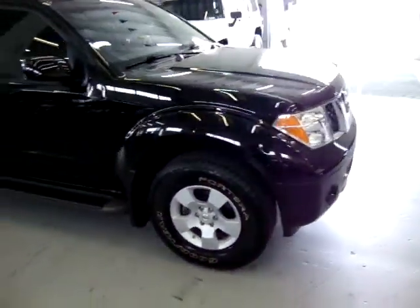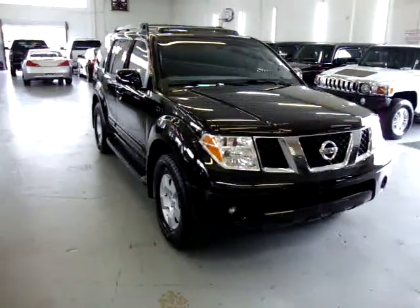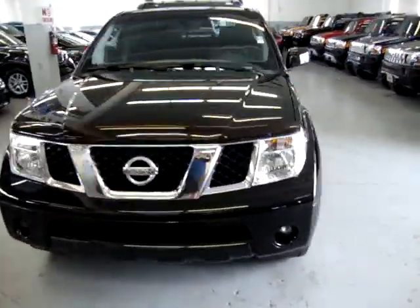This video, if you're watching it on a trader, only goes for three minutes. If you want to watch the full ten-minute video, go to my website at VehicleMax.net.